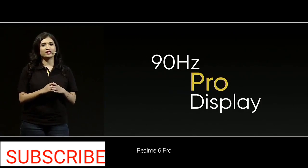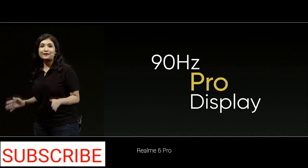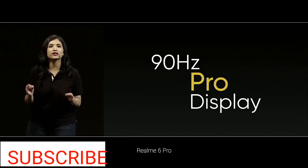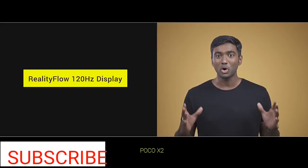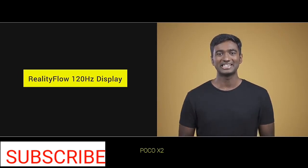The 90Hz Pro display. High refresh rate display is closely connected with the user experience. Higher refresh rate indeed makes the user experience better, which is why POCO X2 comes with a 120Hz panel.